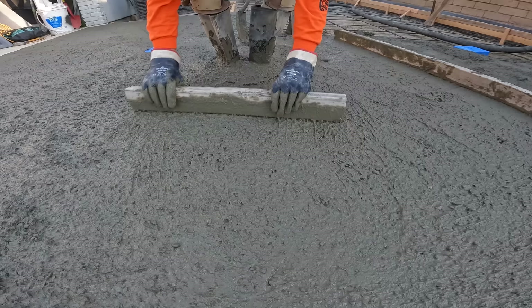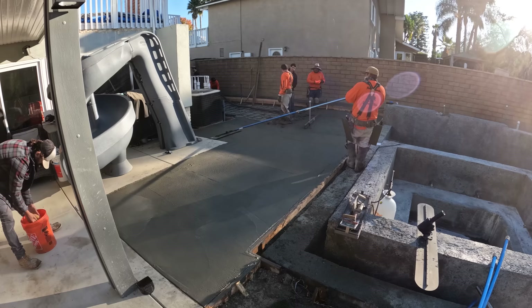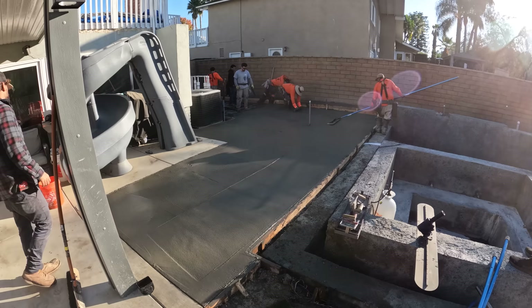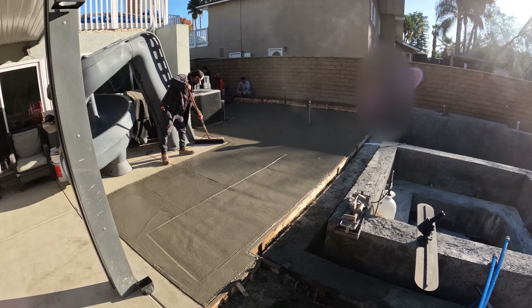The homeowner told me that if we didn't get 4,500 PSI, he was going to cancel us for the day and tell the truck to leave. So as soon as the truck arrived on site, he went straight to the concrete truck to double-check that it was 4,500 PSI. I'm not sure why he doubted me, but maybe he was hoping I couldn't get it in time since it was a last-minute change — another excuse not to pay me. But of course I got the 4,500 PSI.